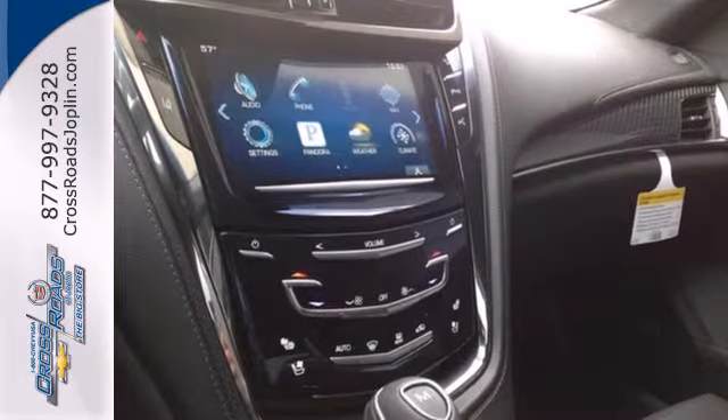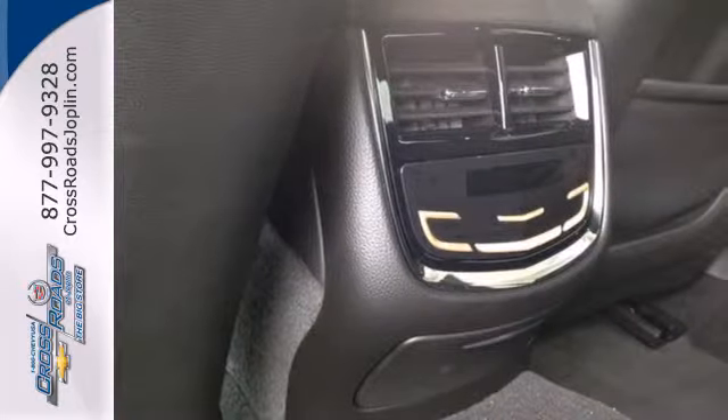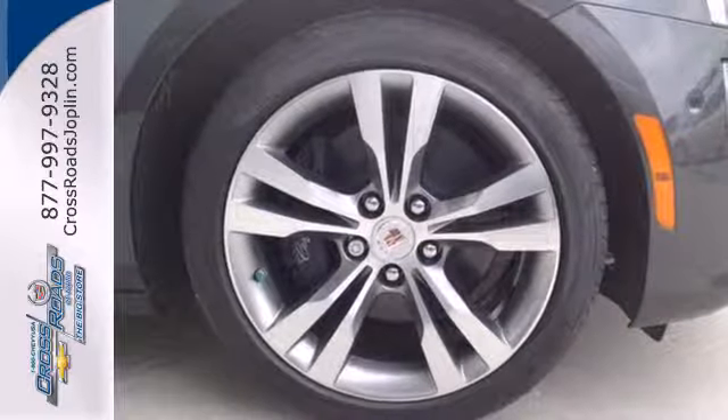It provides automatic climate control, reverse sensing system and power front seats, along with dual exhaust and heated mirrors, front to back, top to bottom.